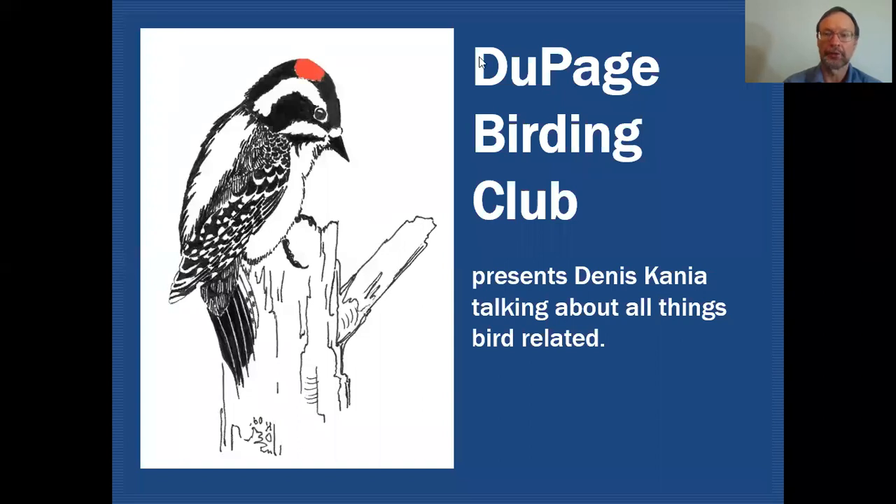Hello fellow birders, my name is Dennis Cania. Today we're going to be taking a closer look at three female warblers that happen to be predominantly yellow in color. On the DuPage Birding Club Education Channel, we'll be discussing all things bird related.